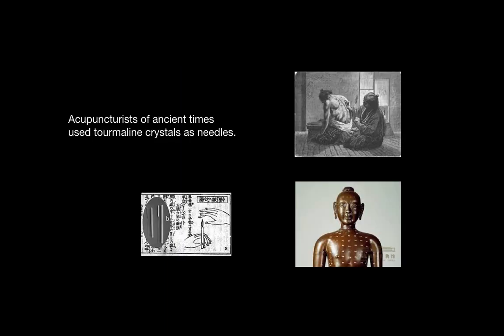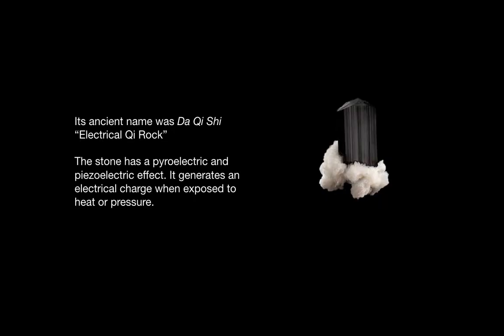In ancient times, acupuncturists used tourmaline crystals as needles. They were one of the first types of needles to be developed. Its ancient name was da-chi-shi, meaning electrical chi-rock. This stone has pyroelectric and piezoelectric effects, which means it generates an electrical charge when it is exposed to heat or pressure.